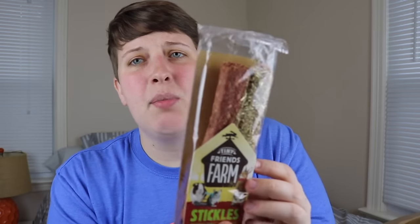I'm down to four items left. Three are from the Rosewood Boredom Breaker line, but one is this Tiny Friends Farm Stickles — little treat sticks in apple and cranberry flavor. I didn't notice at first that the packaging says it's for rabbits, guinea pigs, and chinchillas, so I'll have to check the ingredients, but I'm sure it's fine for hamsters. It's topped with Timothy hay, which I've never really tried with my hamsters. I just wanted to give it a go and see if they like them.